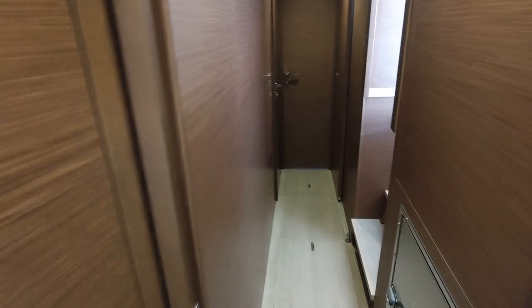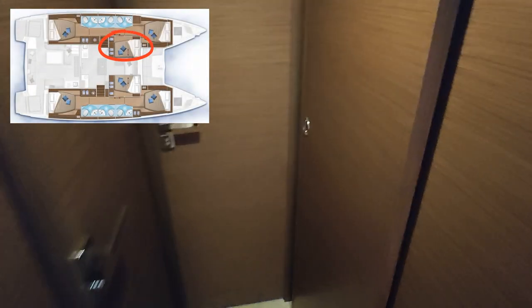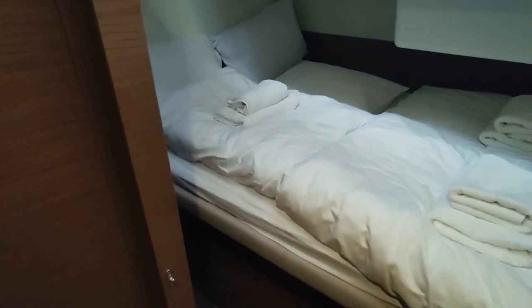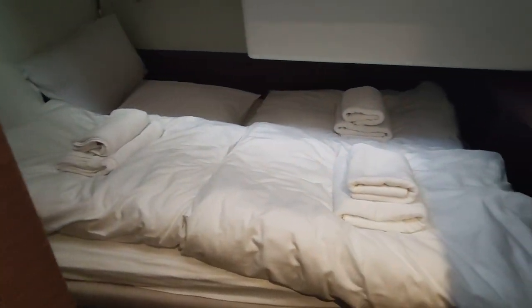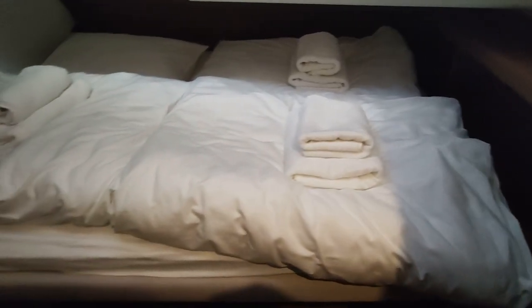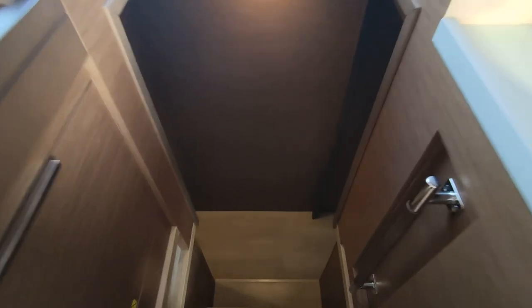Getting out of the stern cabin we are coming to what I call the middle cabin. Depending on the layout — this is a six-guest cabin layout — it is used as a double bed cabin, and it is air conditioned just like all other cabins. In a four-cabin layout, this area is used as a walk-in wardrobe.